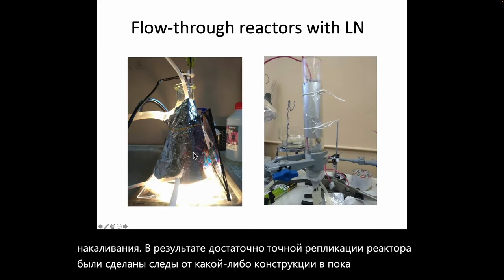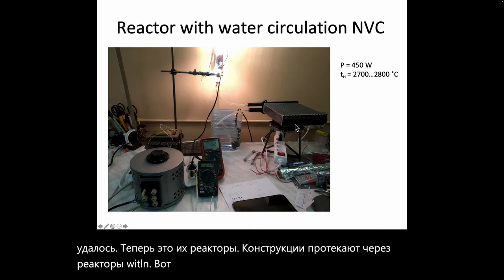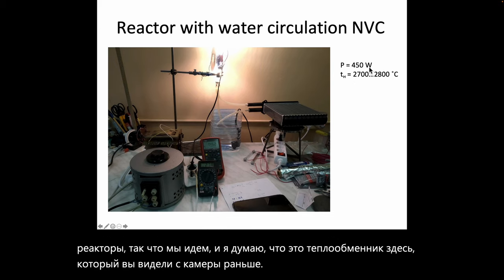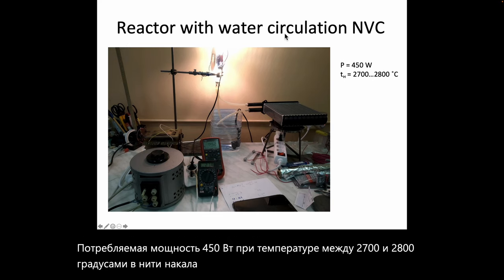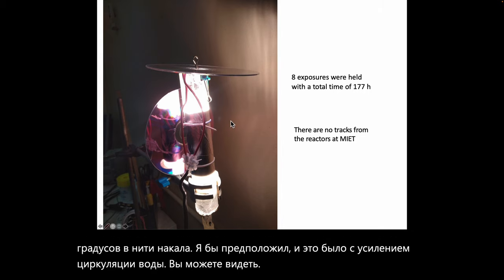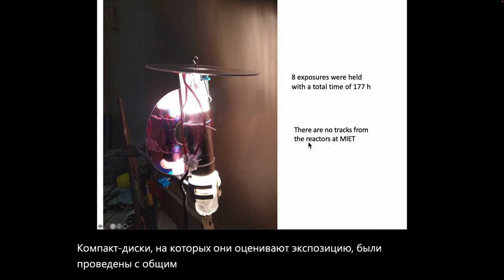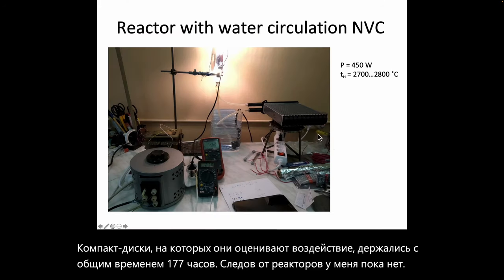Attempts to replicate the HB reactor resulted in several reactor designs at yet, and a fairly accurate replication of the HB reactor was made. However, tracks from any design at yet could not be obtained. The flow-through reactors with water cooling had power input of 450 watts and filament temperature between 2,700 and 2,800 degrees Celsius. Eight exposures were held with a total time of 177 hours, and there are no tracks from the reactors at MIET.